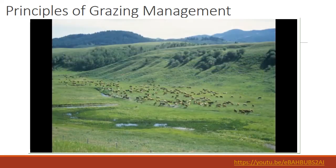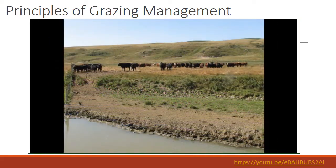The second principle is to distribute livestock evenly. This means choosing from a long list of management tools to spread the grazing load over the landscape, and not allowing livestock to linger or overuse any one area.